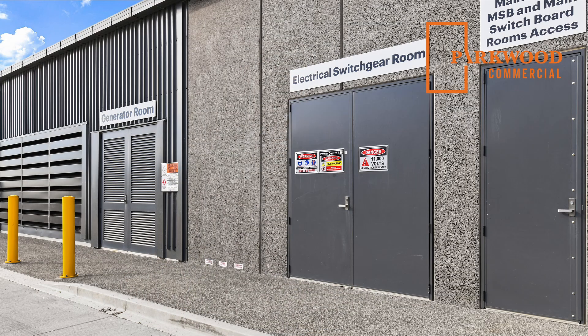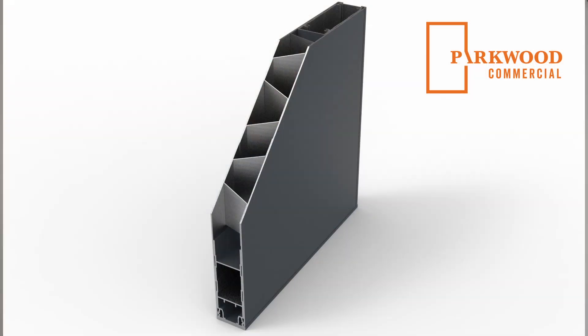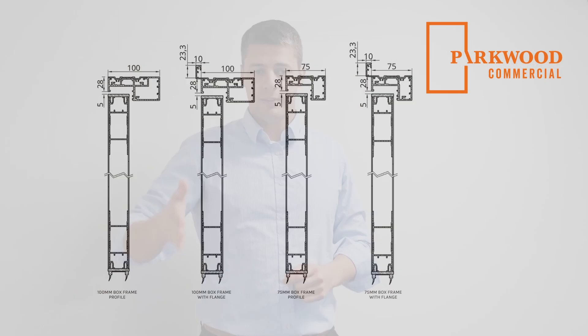So why would the Parkwood Garrison egress doors be ideal for your commercial projects? These personal access doors are 100% aluminium — we use no timber or foam. They have very thick durable skins and come in a 75 or 100mm box sections with flat backing for fast and easy fixing on site.